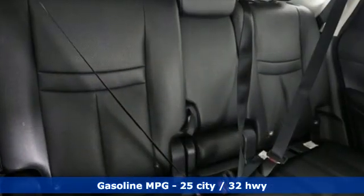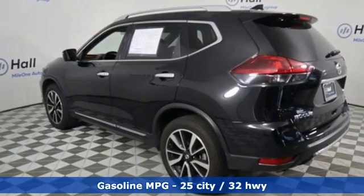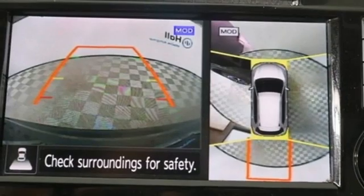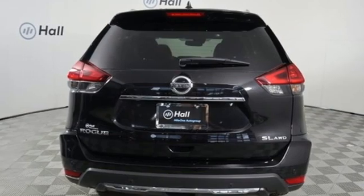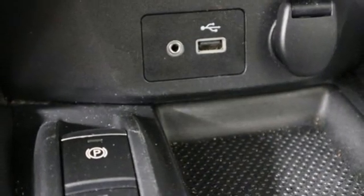Inline four-cylinder engine, front heated leather bucket seats, integrated navigation system, auto-dimming rear-view mirror, dual-zone climate control, memory exterior door mirror settings, streaming audio, hands-free liftgate, remote engine start, and continuously variable automatic transmission.